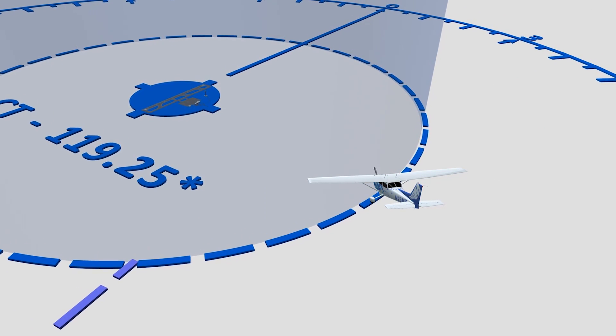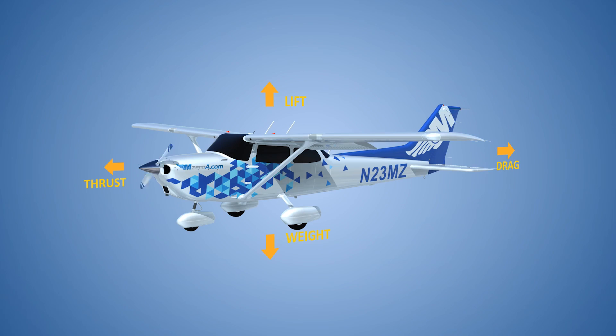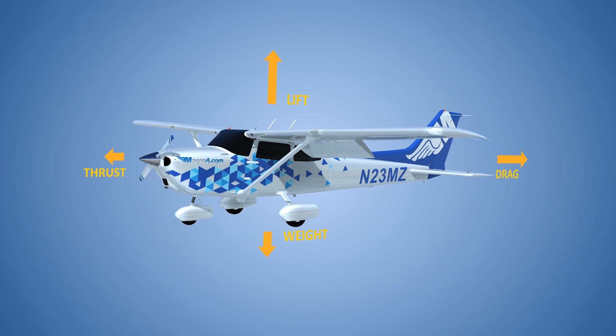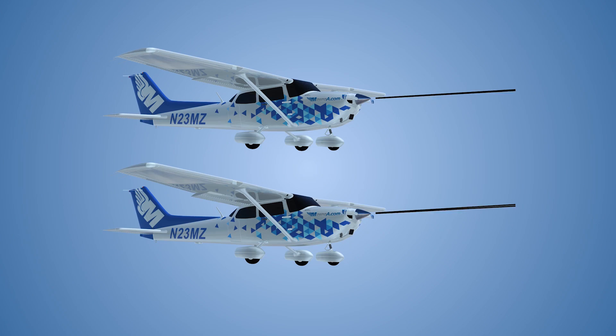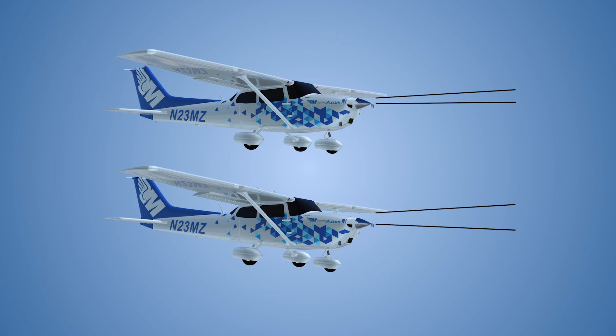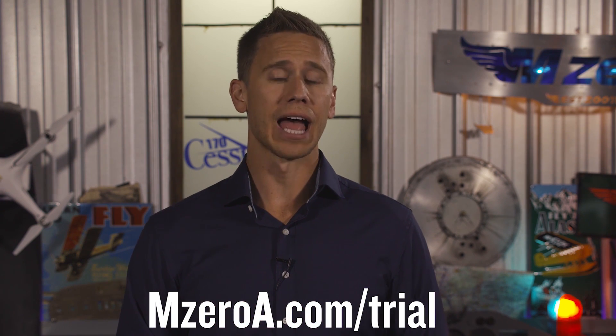These videos you see online are simply just the tip of the iceberg of what we do here at MZeroA.com. MZeroA is a complete private, instrument, commercial, and FOI online ground school. Everything is done at your own pace online — watch lessons, take practice exams, all from any device. If you love these free videos on YouTube and Facebook, check out our complete online ground school for the knowledge test, checkride, and setting you up to be a safe real-world pilot. Take a two-week free trial, no strings attached, by visiting MZeroA.com/trial.